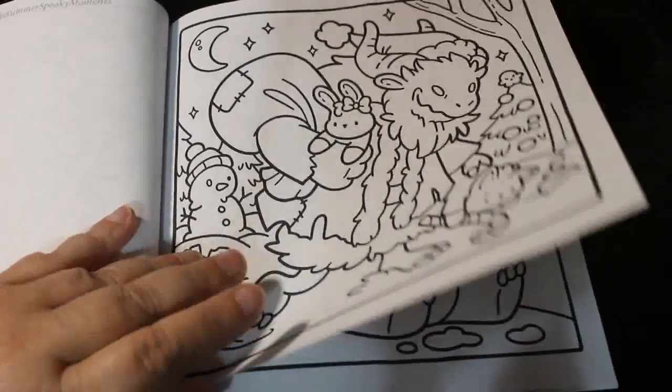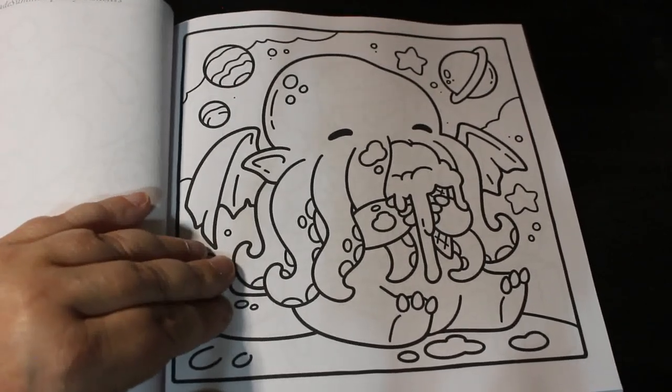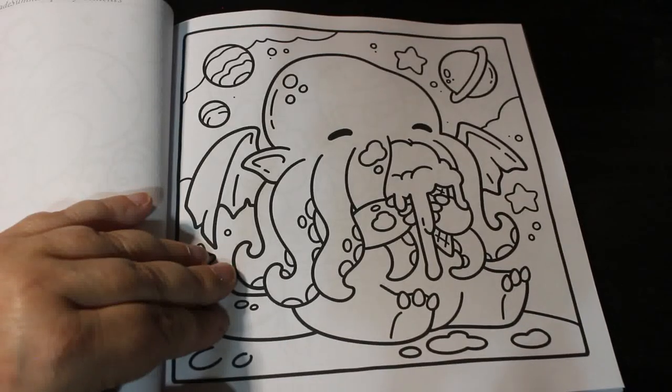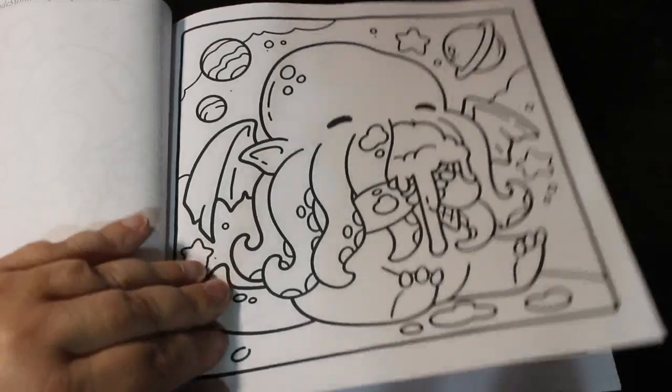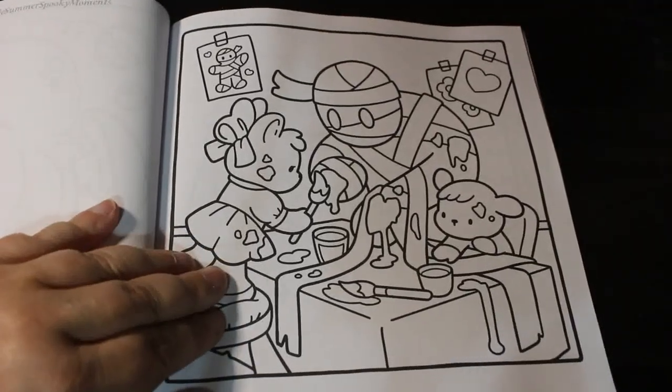So cute. I'm looking forward to seeing what Jade Summer does for Christmas this year because I always love Christmas books. I should not be allowed — I should never be allowed anywhere where books live. And colouring books. Thanks.